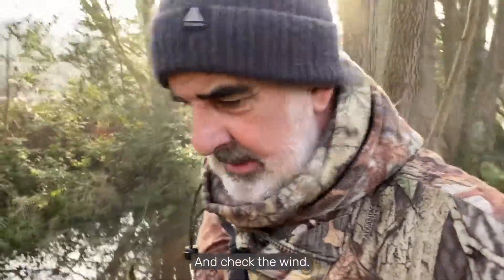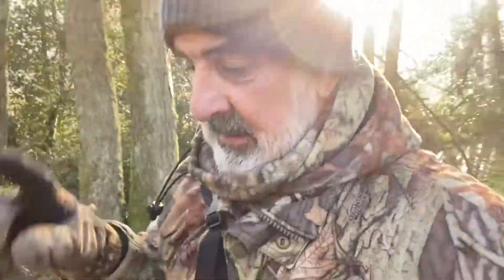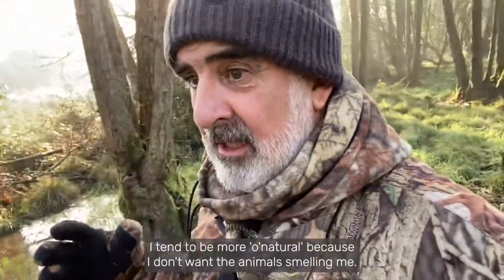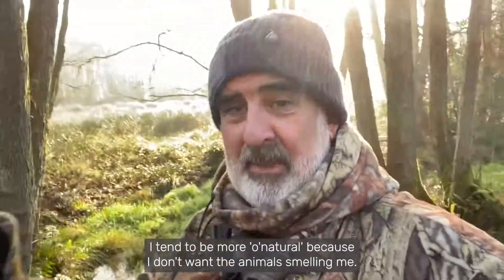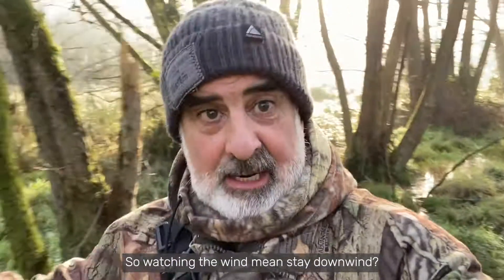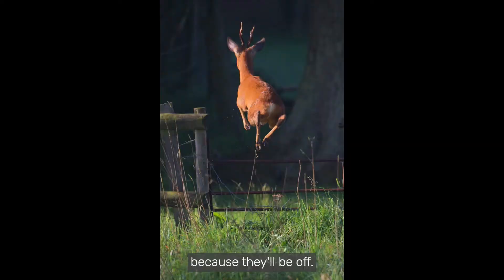And check the wind. I find that I don't really freshen up when I go out for a wildlife photography session. I don't put on cologne. I tend to be more au naturel because I don't want the animals smelling me. They will smell you a mile off — they'll smell you before they see you. So watching the wind means stay downwind. Don't want your scent blowing straight at your subject because they'll be off.